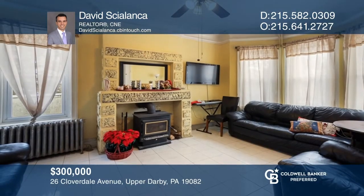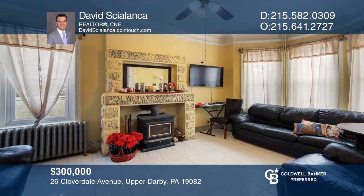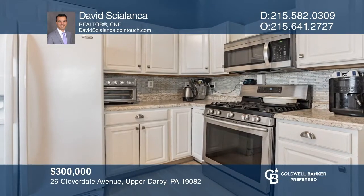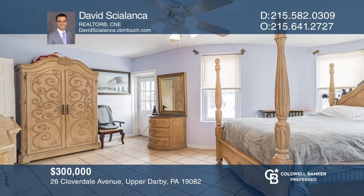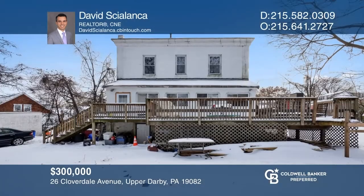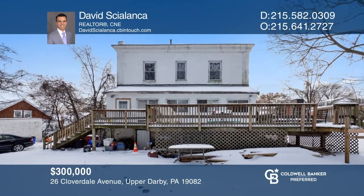This four-bedroom, three-bath Victorian colonial home sits on an 11,000 square foot flat lot, boasting one of the largest homes and lots in Upper Darby. This true marvel in engineering and architecture has great curb appeal with seven Venetian arch portico connecting to a wraparound deck. This home backs up to tranquil Kirkland Park. Experience everything this home has to offer by calling David Shilenka today.